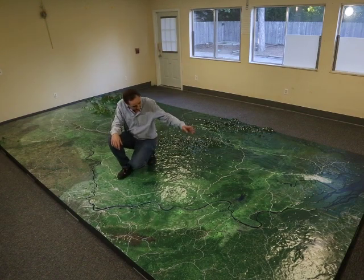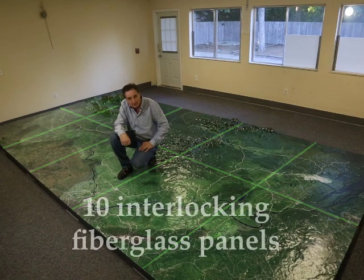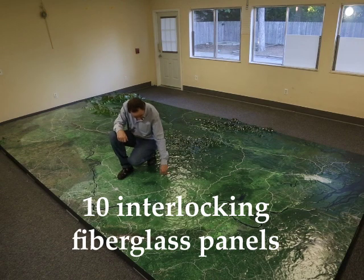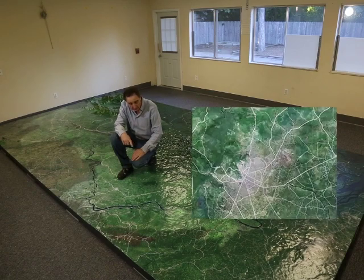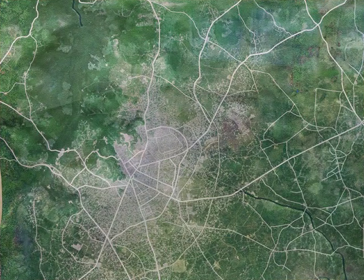This model here is actually 10 panels that interact with each other, so it can be broken down for shipping purposes — it's very portable. It's also made from fiberglass, so it's very durable. The surface of the model has been printed with satellite imagery combined with vector graphics to give it detail.